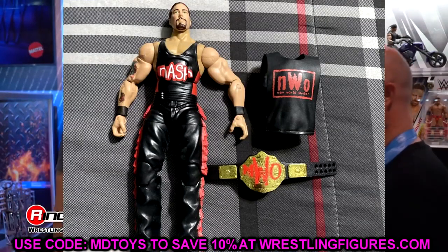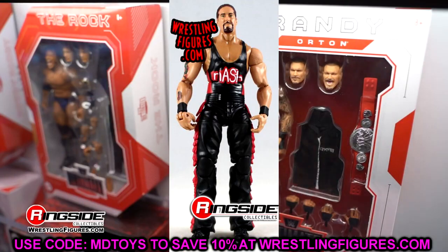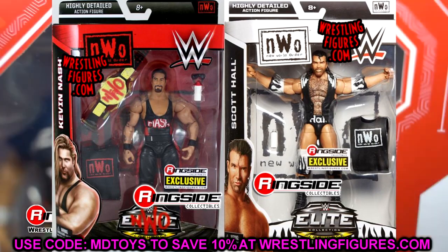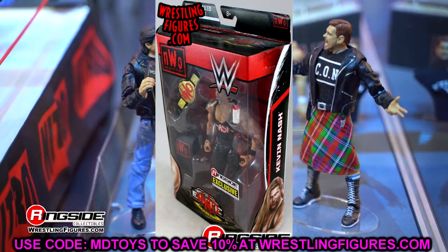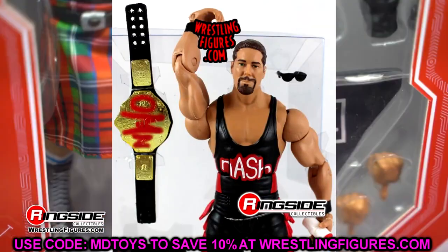Around that era, every Ringside Collectibles exclusive release seemed to have something to do with NWO — the Wolfpac Sting, Scott Hall, Kevin Nash, Macho Man. The Kevin Nash figure is another one I never had my hands on. I'm also missing three elites from the Ruthless Aggression wave: Edge in the purple camo, JBL Ruthless Aggression, and Kevin Nash from the Shelton Benjamin wave.